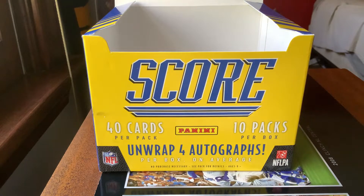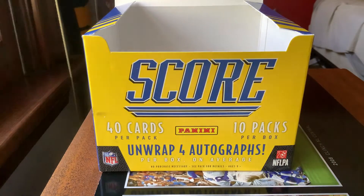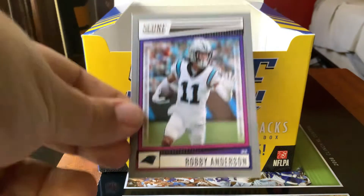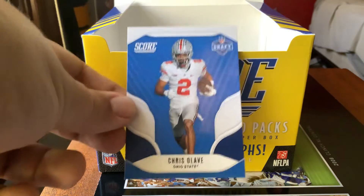We have our red zone Davante Adams red parallel numbered 3 out of 5, our Week 8 Fantasy Stars from last year, and our Robbie Anderson gray Scorecard — who's now a member of the Arizona Cardinals. After that we have Chris Olave.